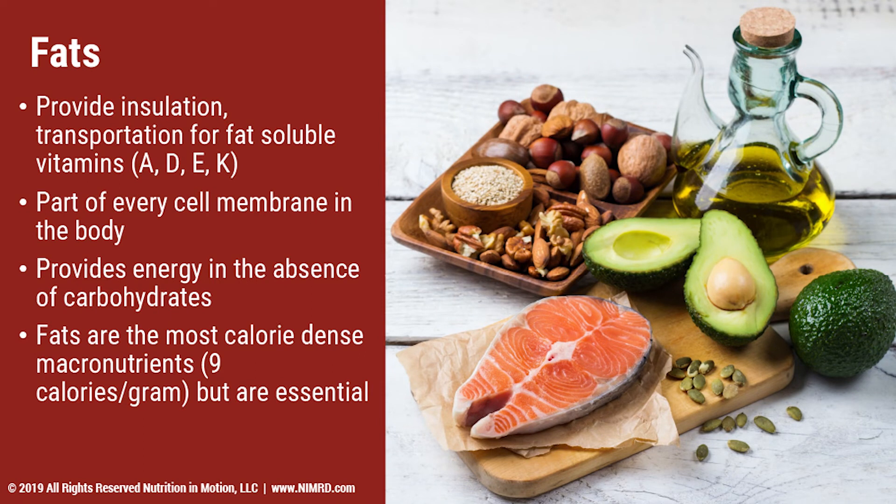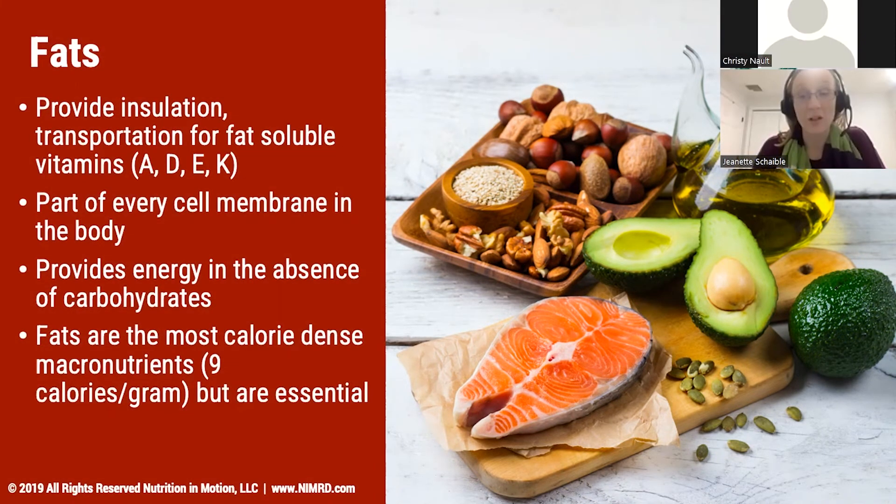Fats can help provide energy if there aren't carbohydrates around; however, in certain circumstances, it's not going to be the best source of energy for your body. So we want to have a balance of carbohydrates and fats so your body is getting energy as well as making sure you are not getting too hungry too quickly. As wonderful as fats are, we do want to be cautious about portion size because a small amount will add a lot of calories very quickly.